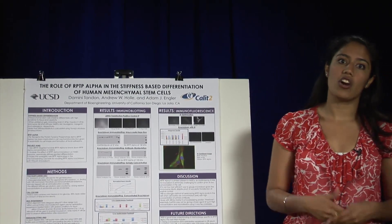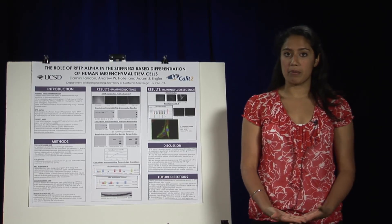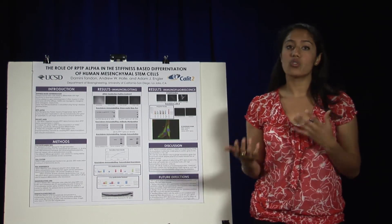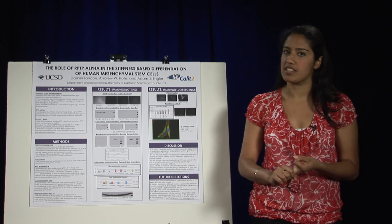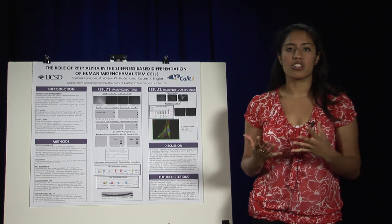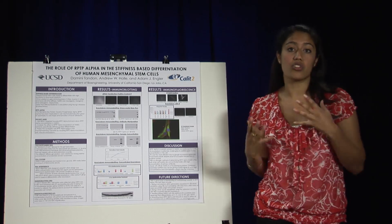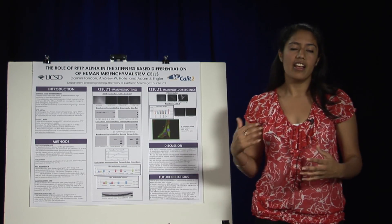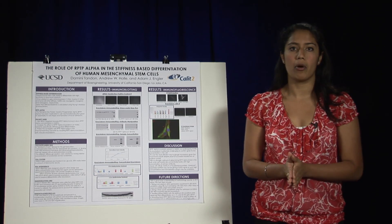So, what are HMSCs? HMSCs are human mesenchymal stem cells. They're adult stem cells derived from the bone marrow, and they have the ability to proliferate into a variety of different lineages — they can become bone cells, muscle cells, and brain cells. That's why they're so important to the field of regenerative medicine: if we can control their differentiation, we can regenerate different tissues to replace damaged tissues in people's bodies.